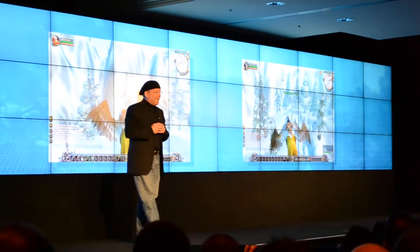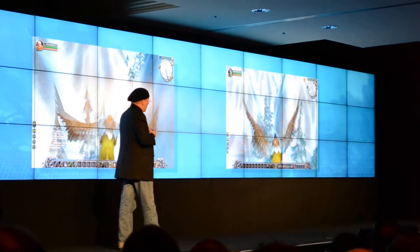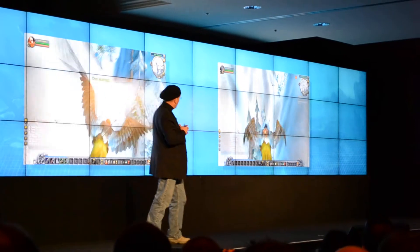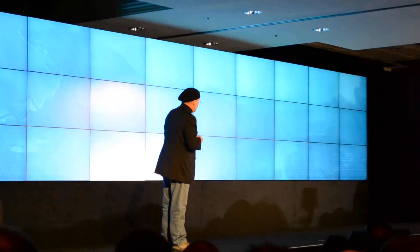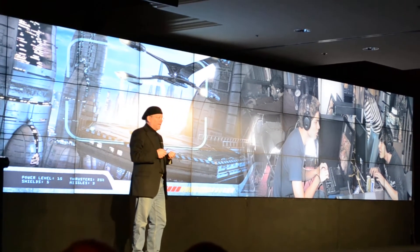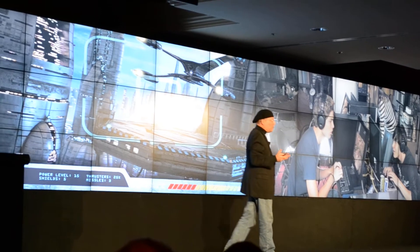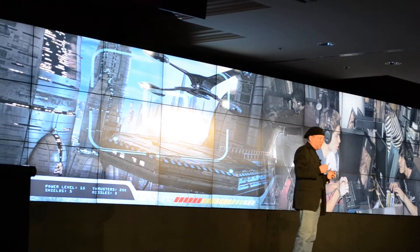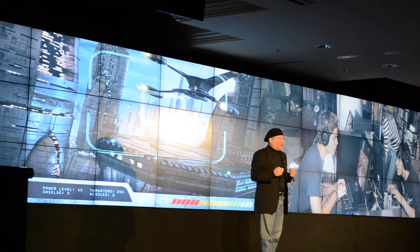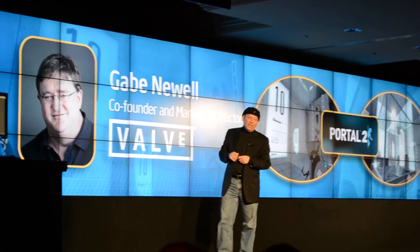PC gaming has been changed as well. Today's technology has blurred the border between the real world and the virtual world — pretty soon you will not know if you are in the real world or the virtual world. I don't believe there's anybody else who can speak better about it than Mr. Gaming himself, Gabe Newell, Valve CEO. Please welcome Gabe.